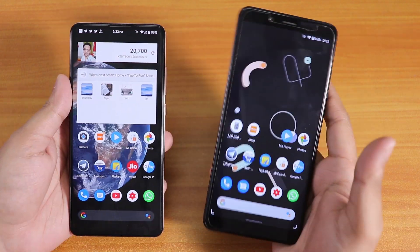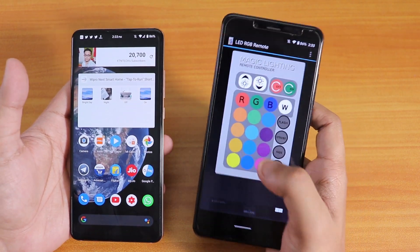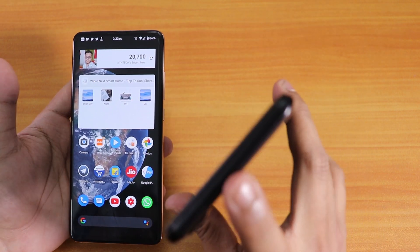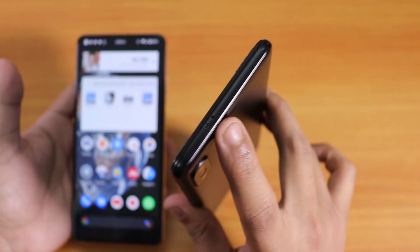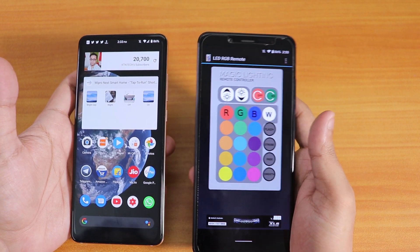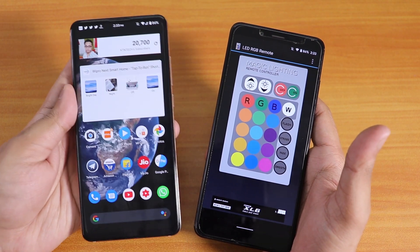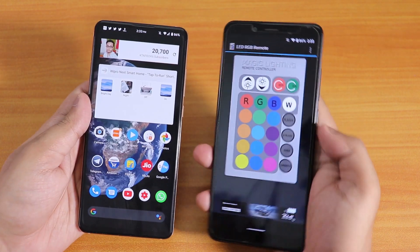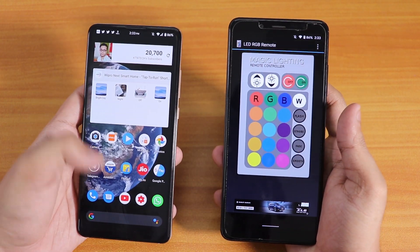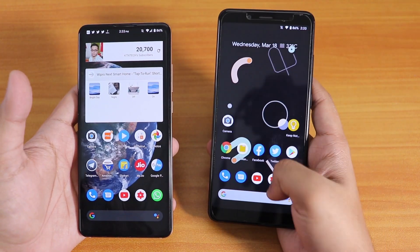One more thing that is a pro for the Redmi Note 5 Pro is that it has an IR blaster on top. I tested it with the app and the IR blaster works fine on this ROM with no issues. The Redmi K20 Pro simply does not have an IR blaster, so that's a bummer. The IR blaster on the Redmi Note 5 Pro works flawlessly.